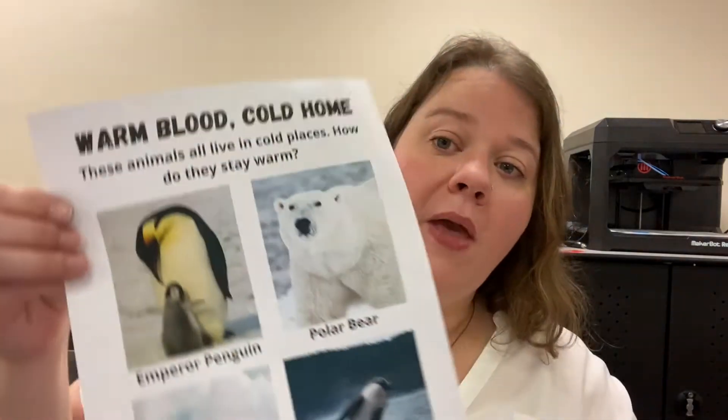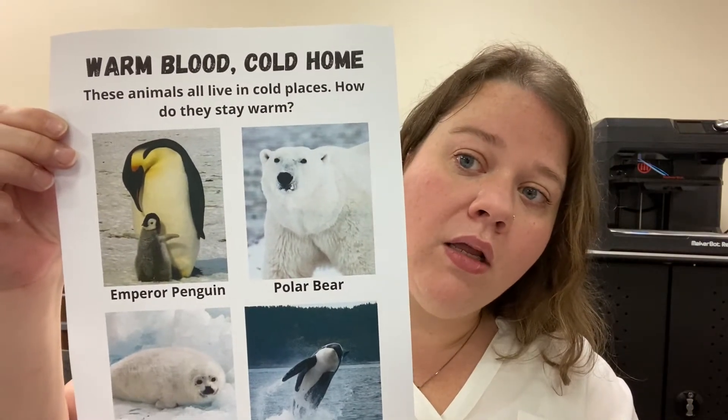So what are we talking about today? I mentioned it last time, but just in case you forgot, we are talking about how animals stay warm in cold places and why sharks float. We'll start with how animals stay warm in cold places. I want you to go to the page marked Warm Blood, Cold Home.